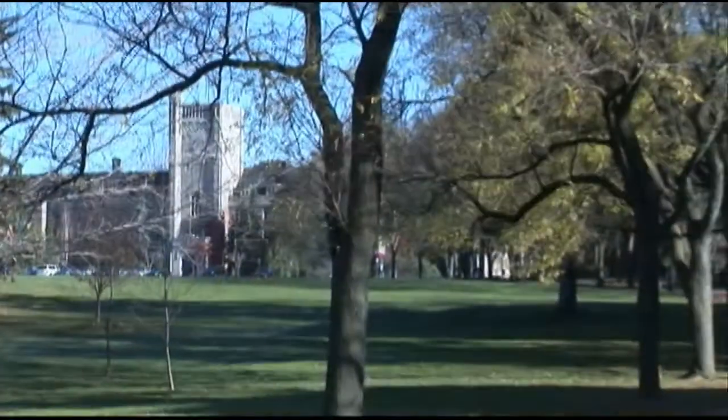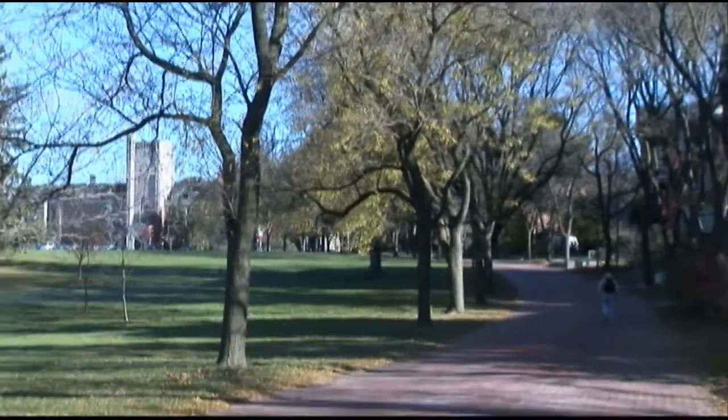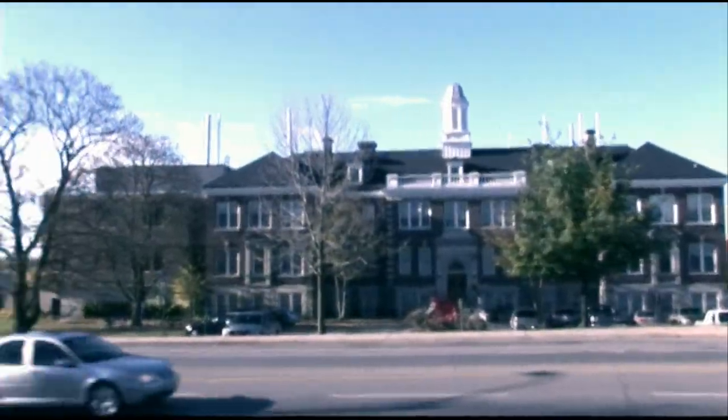Now you may be wondering, how can I tell which cows in my herd have a stronger immune system? Researchers at the University of Guelph have developed a simple and cost-effective way to answer that question.